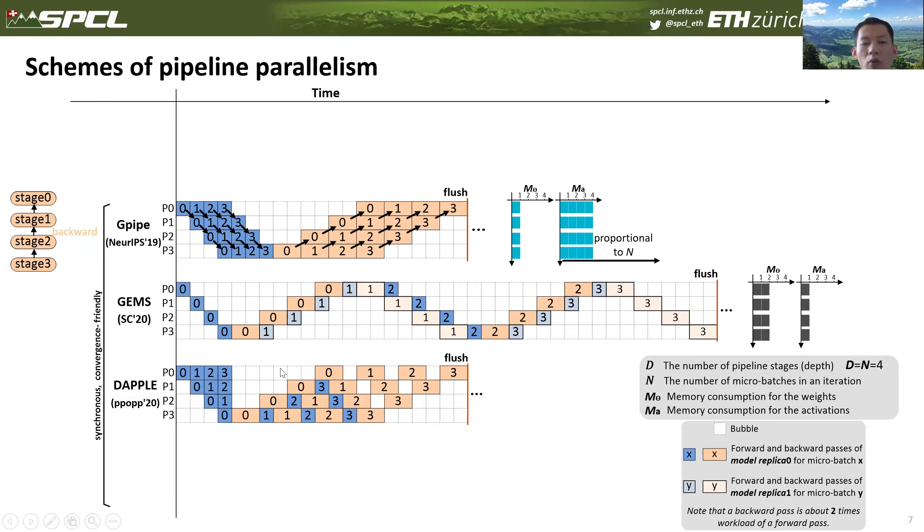The third method is DIPO, which uses a one-forward-one-backward (1F1B) scheduling method. Compared with GPAP, DIPO has the same number of pipeline bubbles. However, benefiting from 1F1B scheduling, DIPO reduces activation memory consumption by a factor of D. At the beginning of the pipeline, DIPO executes D micro-batches in forward paths, and after that, as soon as a new forward path starts, a subsequent backward path consumes the activation of a single micro-batch. All three of these pipeline approaches are synchronized pipeline schemes, meaning they produce the same output as standard mini-batch SGD, for which model convergence is well-proven.